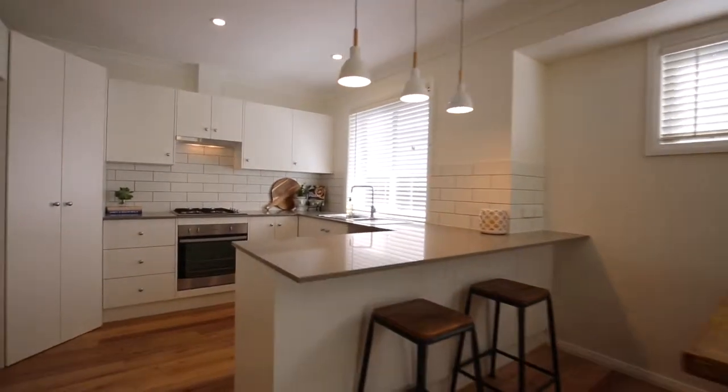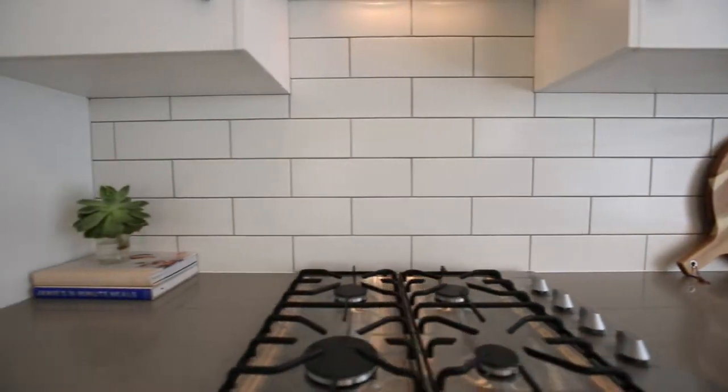Stone bench tops in the kitchen, these beautiful feature pendant lights, soft closed doors and drawers, and stainless steel appliances.